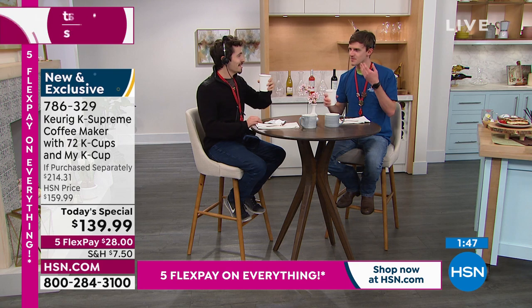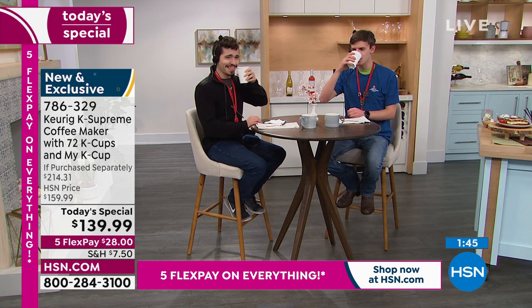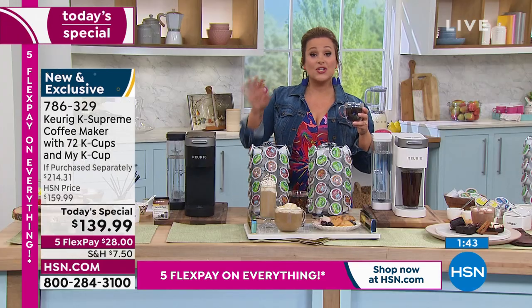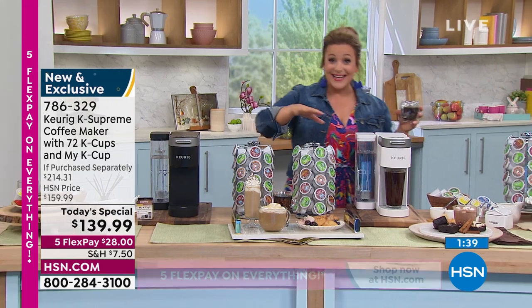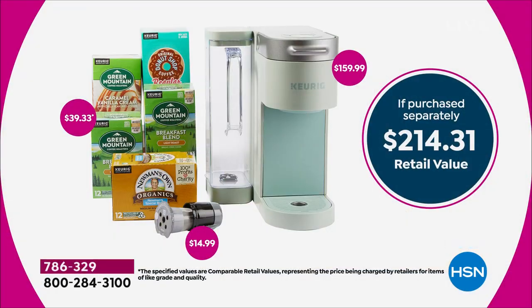It's never been easier — it's time to upgrade, and time to buy this for Mom too. $28 is all you'll pay with shipping and handling. This is our best value of the day, 786-329 is your item number. If you were to do this all by yourself — piece all these boxes of coffee together — that's over $50 worth of bonuses. You'd be paying $214 and change, and the coffee machine alone is $159.99.